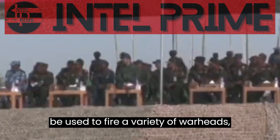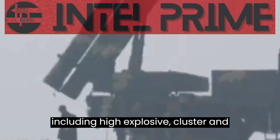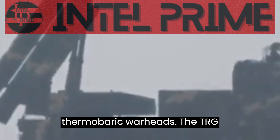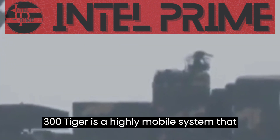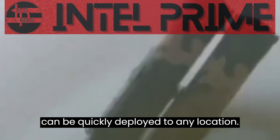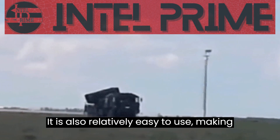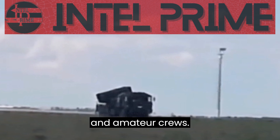The system can also be used to fire a variety of warheads, including high-explosive, cluster, and thermobaric warheads. The TRG-300 Tiger is a highly mobile system that can be quickly deployed to any location. It is also relatively easy to use, making it a good choice for both professional and amateur crews.